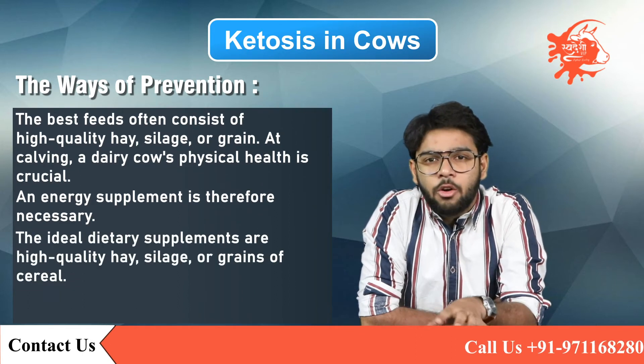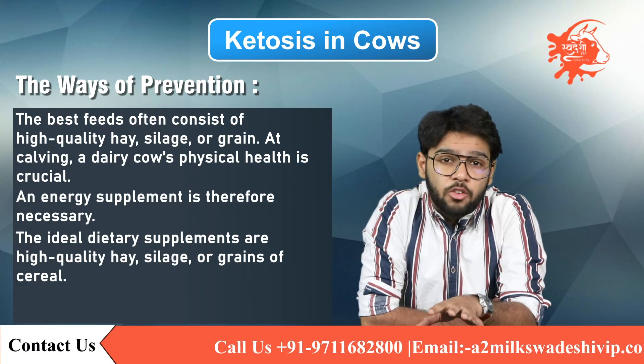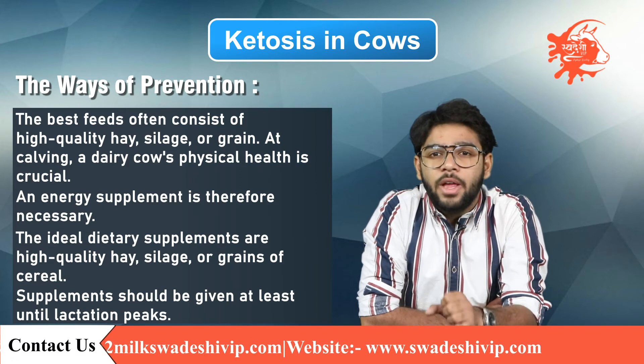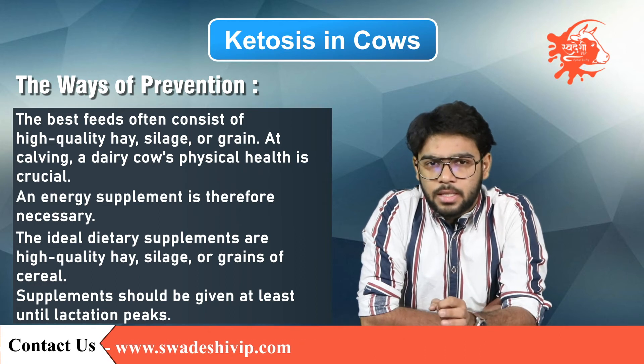The ideal dietary supplements are high-quality hay, silage, or grains of cereals, depending on the type and quantity of pasture available. Supplements should be given at least until lactation peaks, if not longer. Occasionally, very high-producing cows will be susceptible to ketosis every year. In these cases, a preventive drenching program of propylene glycol immediately after calving may avert ketosis in individual problem cows.